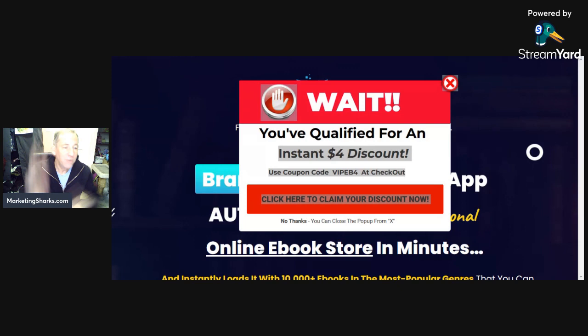There's a $4 off discount coupon code. You click the link in the video description, take you to my site at MarketingSharks.com. Bottom of the blog post, there's the $4 discount code. Then you click the product box, you can grab this. I think it's $17 minus the $4 discount code.